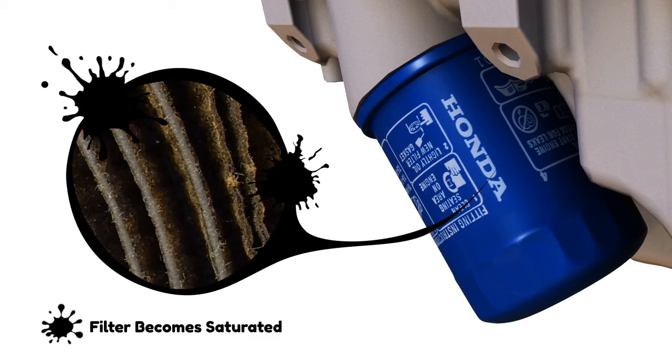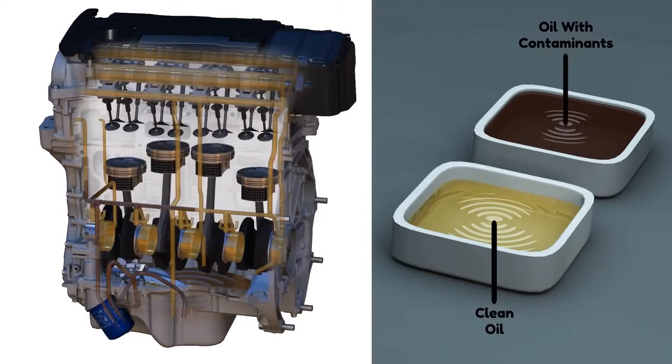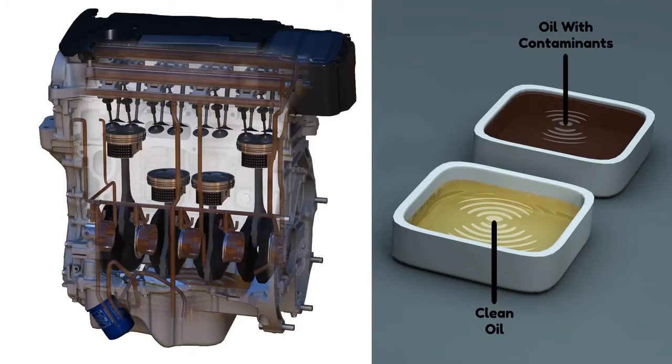As the filter material becomes saturated with particles, the filter becomes less effective at protecting your engine. Dirty oil can cause premature wear to engine bearings and rotating surfaces.